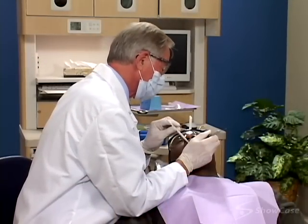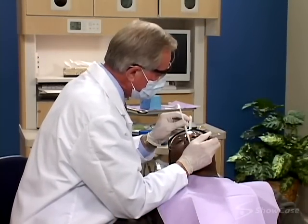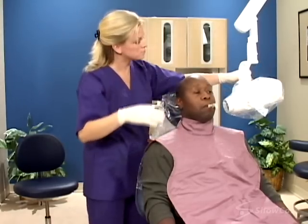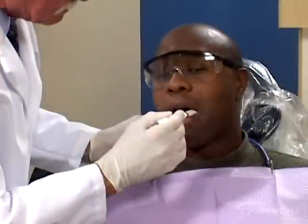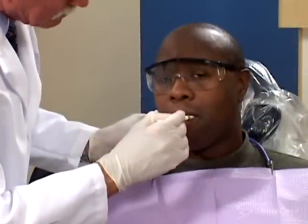To determine if a crown is right for your situation, we'll do a thorough examination, which typically includes x-rays. However, x-rays may not reveal the crack, so we may analyze your bite to isolate the problem.